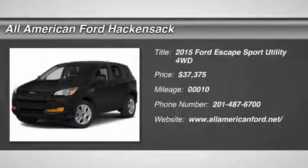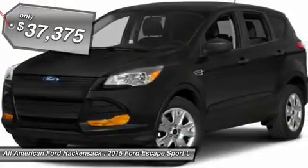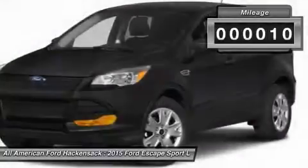The 2015 Escape. Gas engines flex, tow, sip, and go with Ford Escape and is priced below $40,000. This vehicle has less than 100 miles.